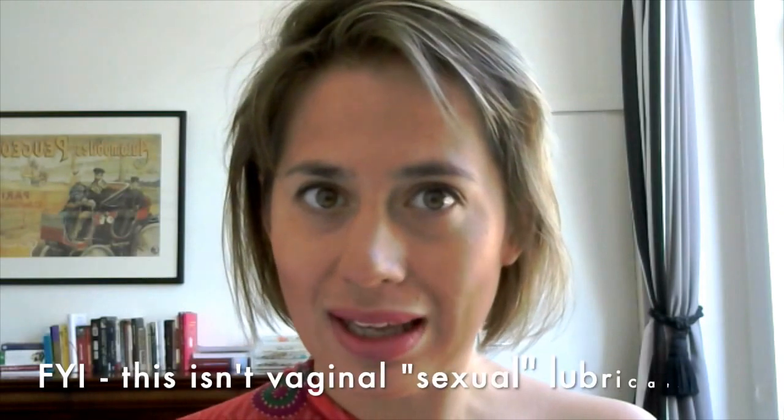The inner parts of the labia majora are smooth and lubricate the vaginal opening and the urethral canal. When aroused, blood flow goes southward toward the genitals, making the lips swell up.